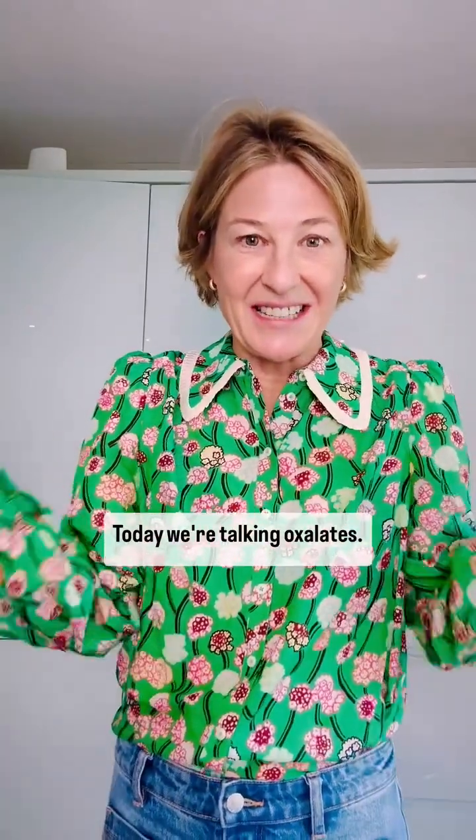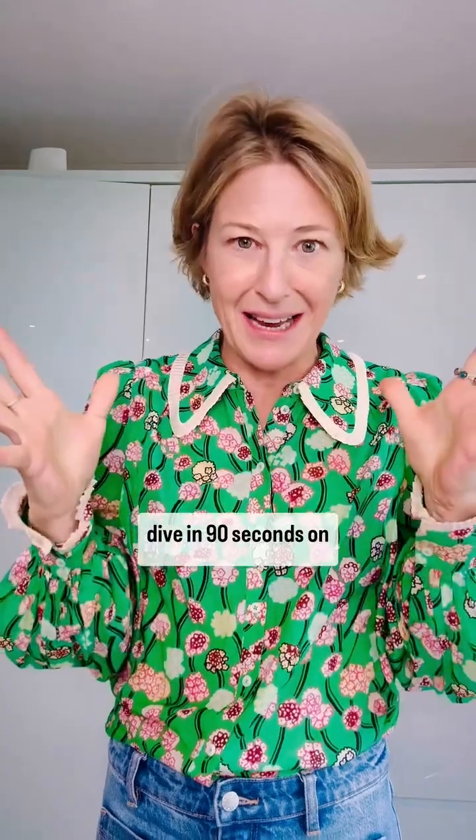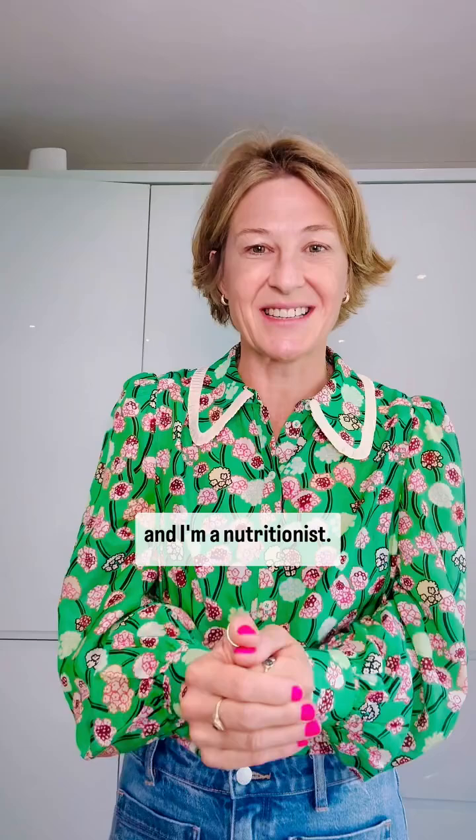Today we're talking oxalates. It comes up all the time in the comments, so I'm going to do a deep dive in 90 seconds on oxalates. My name is Dominique Ludwig and I'm a nutritionist.